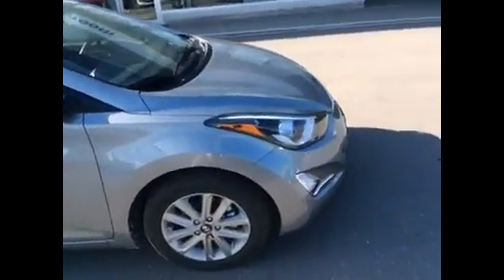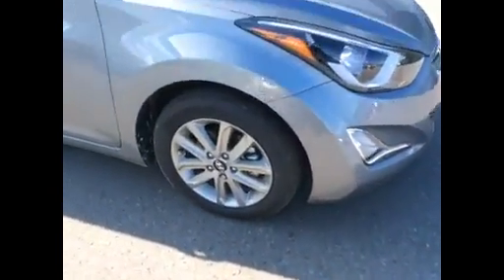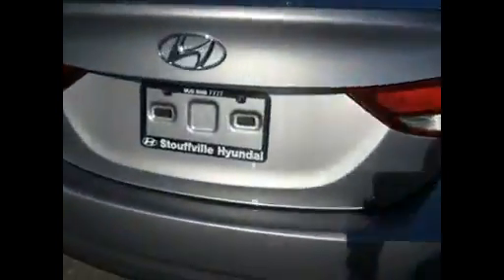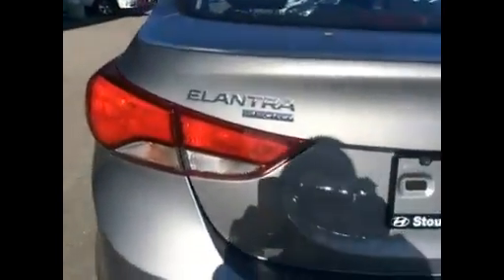So this is the SE package. You see the fog lights in the front, the alloy wheels. You come around, it's also got the moon roof on the top. And on the back, Elantra Sport.